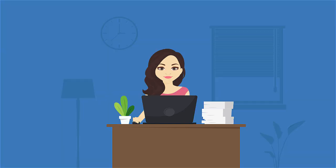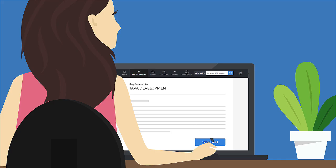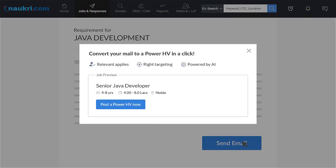Yukti is smart. She says, why should I limit my choice to a handful of candidates when I can multiply my reach to thousands of relevant candidates with just one click? Yukti converts her Resdex mail to PowerHV.